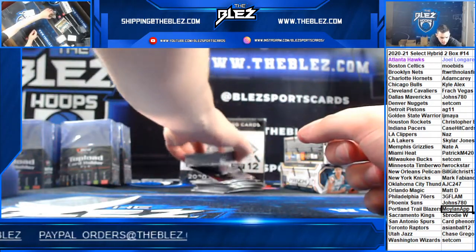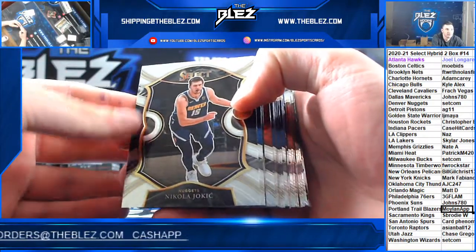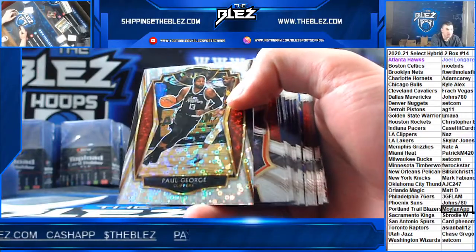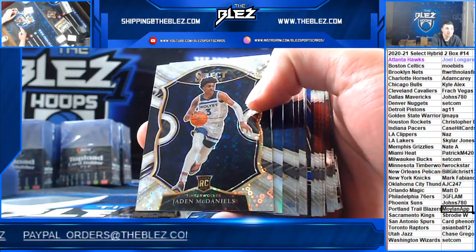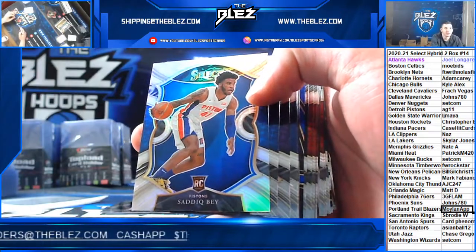Alright, here's hybrid BYT 14, 2 box. Everything ships. Paul George hybrid for the Clippers. Jaden McDaniels, concourse hybrid and a silver. Sadiq Bey for the Pistons.